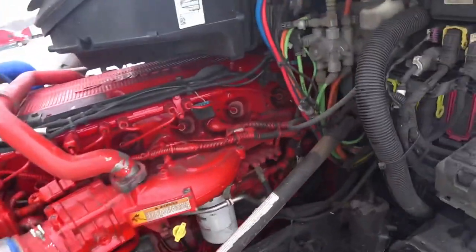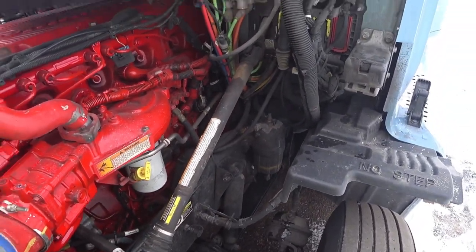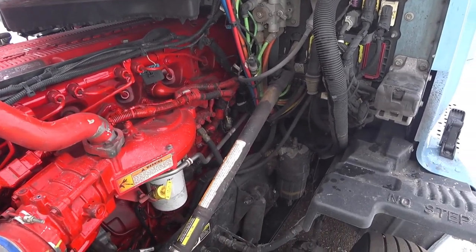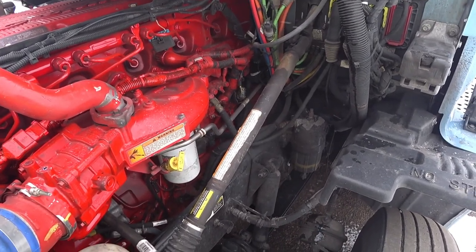Now we'll do the inside ones. Since we've got the hood up, I also want to mention — I'm heading into some really cold temperatures, and this motor is only three weeks since it was rebuilt. I have not drained the water separator at all since then.